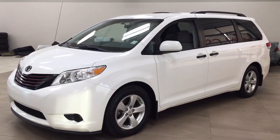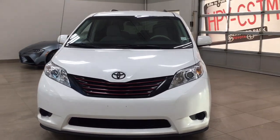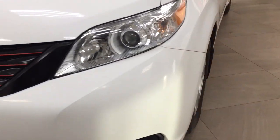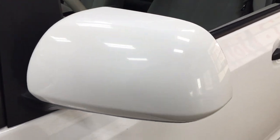A couple of the exterior features that you will see on this Sienna are its daytime running lights, and if we take a closer look at the side here you'll see your 17-inch alloy wheels. You also have your foldable mirrors as well as your heated mirrors.